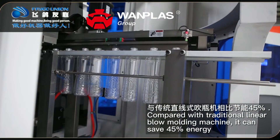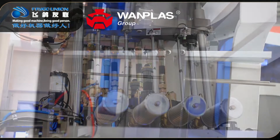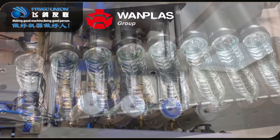Feature 2: Compared with the traditional linear blow molding machine, it can save 45% energy. Feature 3: The distance between the blowing valve and the seating cylinder is very small, which saves 30% of the compressed air compared with the traditional linear blowing machine.